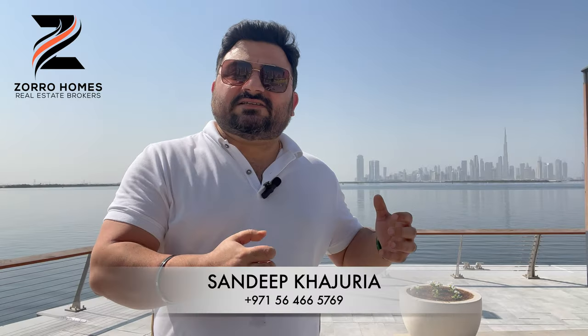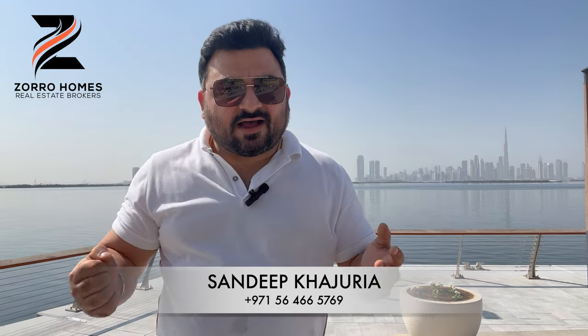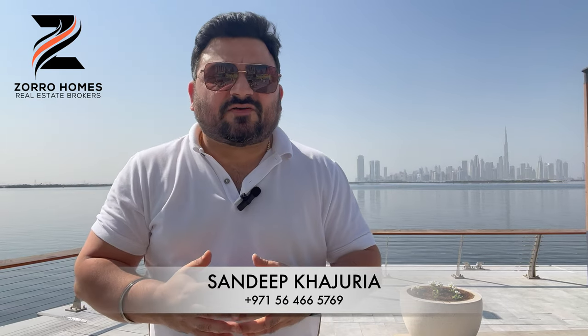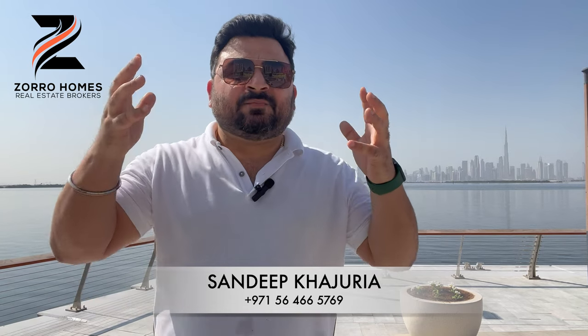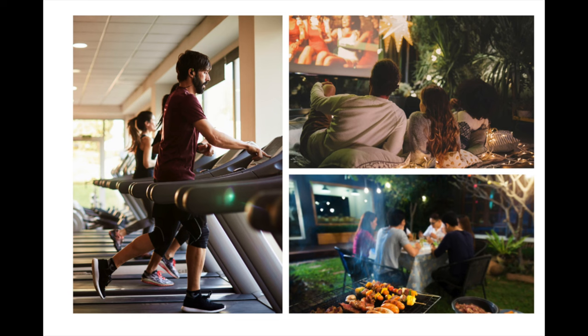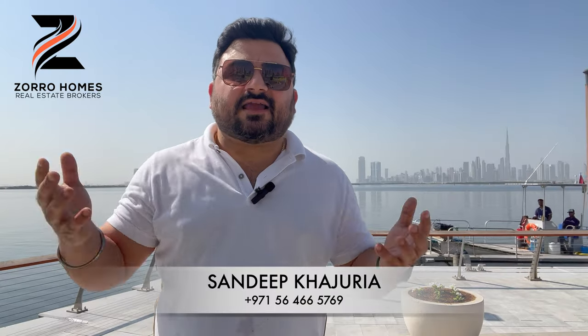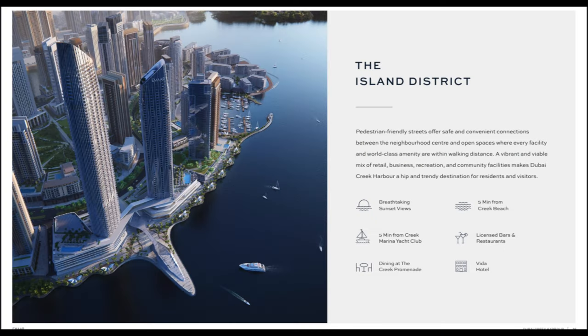We have a huge central park within the project which caters to the need of a healthy lifestyle for families. Not only is this a beachfront property on the creek — a high-rise apartment community — but it gives you a complete family lifestyle because they have playing areas for kids at numerous locations within the project, a huge central park, and a very safe and secure environment for families. It's like a gated community.